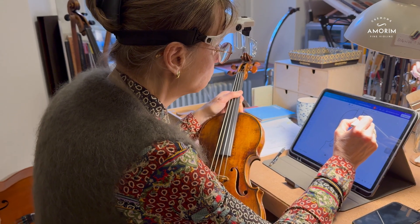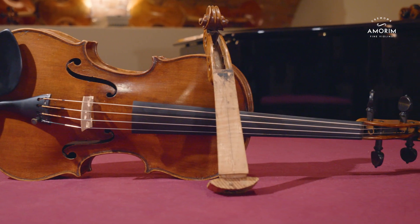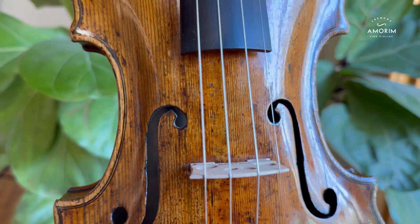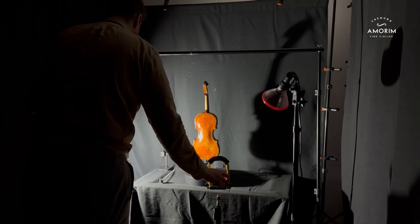The Amorin Lab can count on cutting-edge diagnostic tools to provide insights that were once beyond our reach. Technological innovation, together with traditional methods of evaluation, enhance our opportunities to delve deeper in history and enable a new level of precision in assessment and preservation of fine instruments. Let me walk you through the techniques we use and the impact they have.